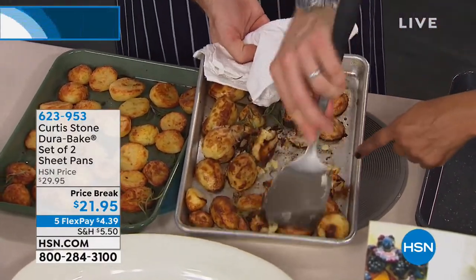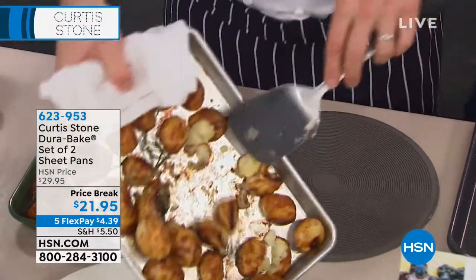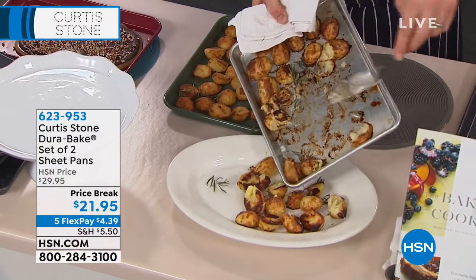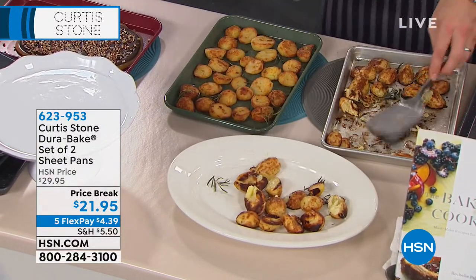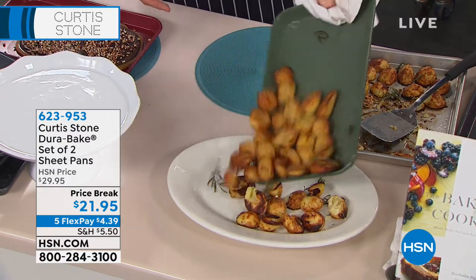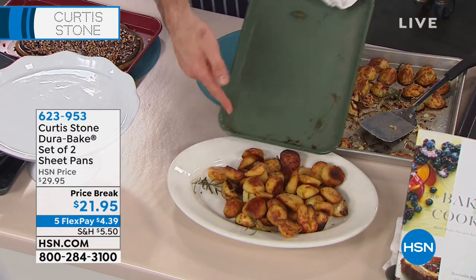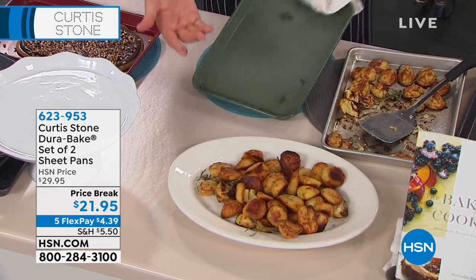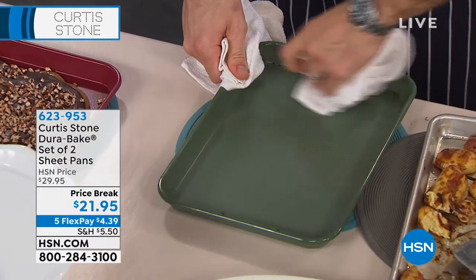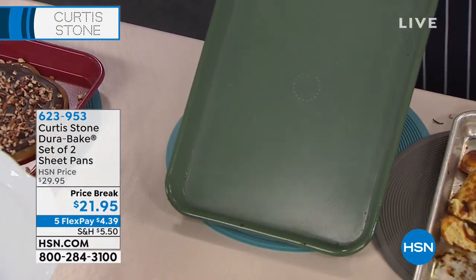Now this isn't your DuraBake — but this happens to people, right? I'm doing some side-by-sides here today because if this happens to you, it's because you've got the wrong bakeware. If you're doing the exact same job with DuraBake, the potatoes slide right out. Again, no oil required, no spraying, no butter. You can just wipe that pan out — that's your cleanup.